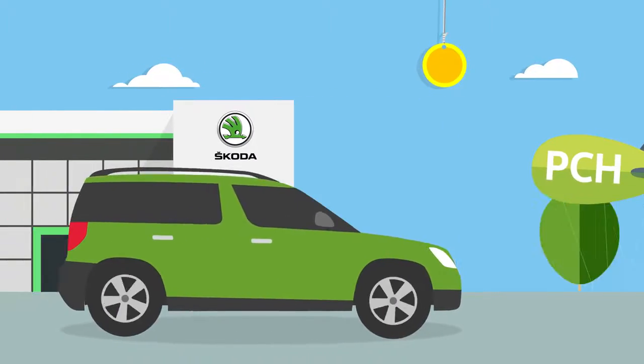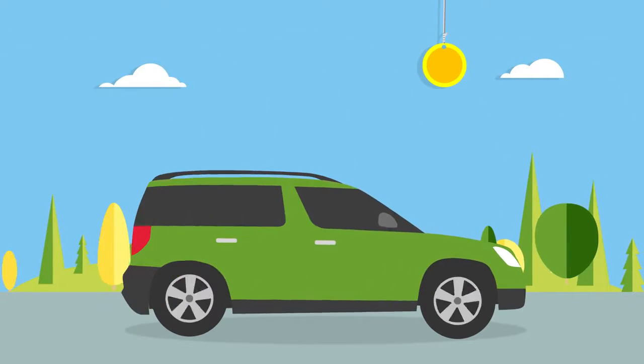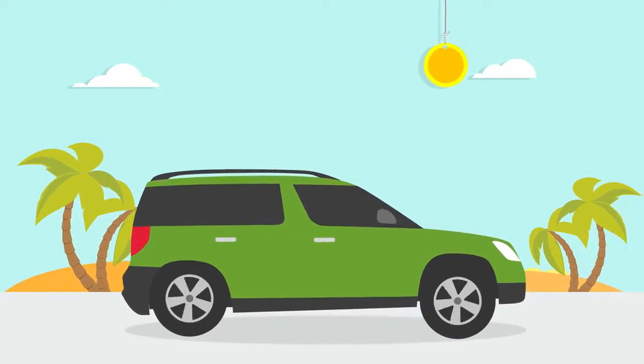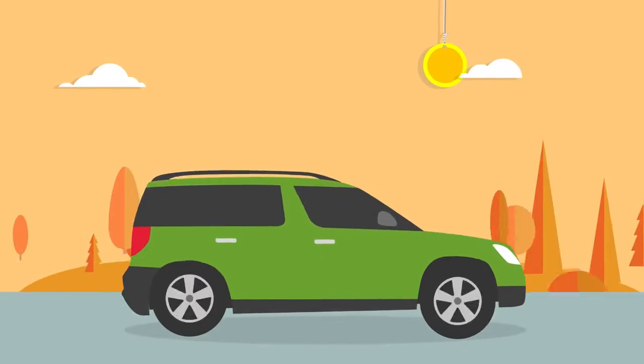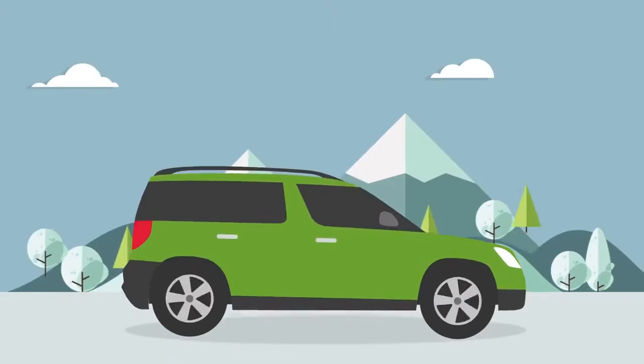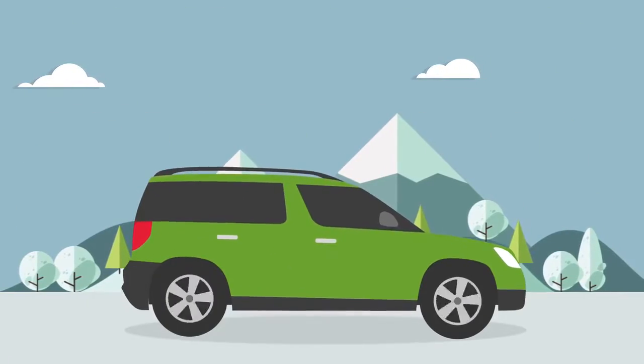You'll make the monthly rental payments until you reach the end of the agreement, when Skoda Financial Services collects the car and checks the condition and mileage. If you've gone over the expected mileage or there is any damage to the vehicle, then you may have to pay extra charges.